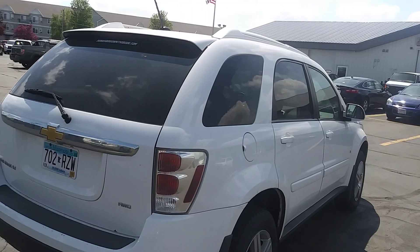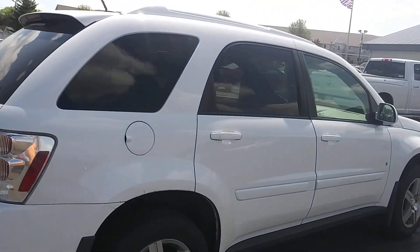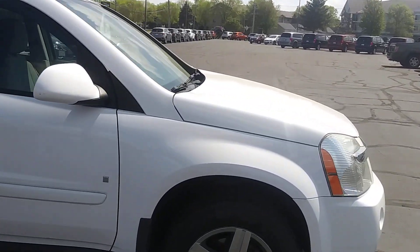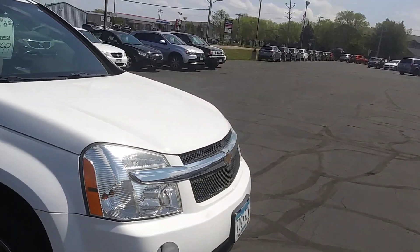So if you've got any questions, give Brad a call here at Don Robinson Mitsubishi. I'll get you on the inside too, so you get a video of that versus just the pictures.